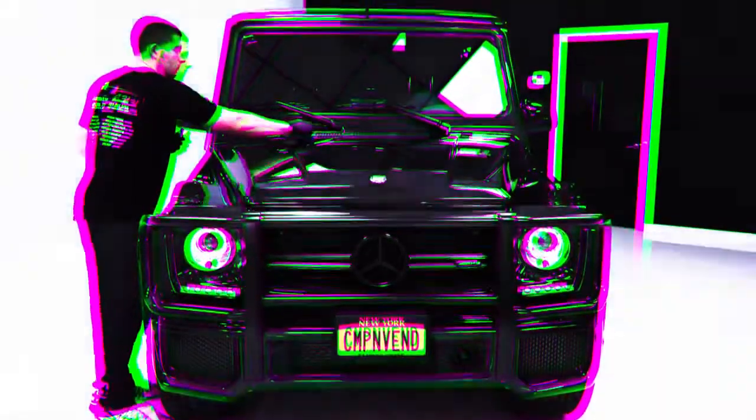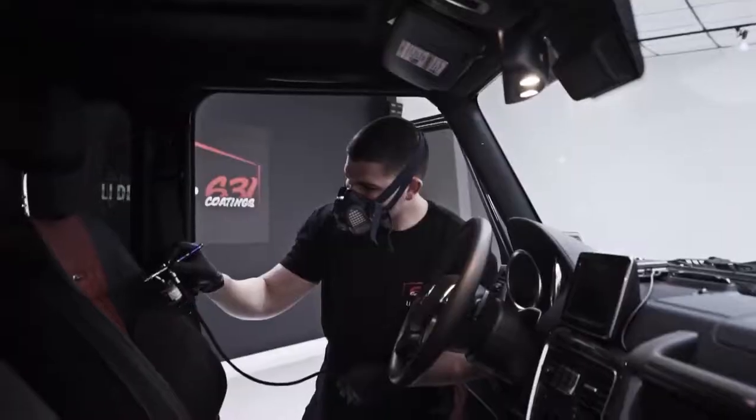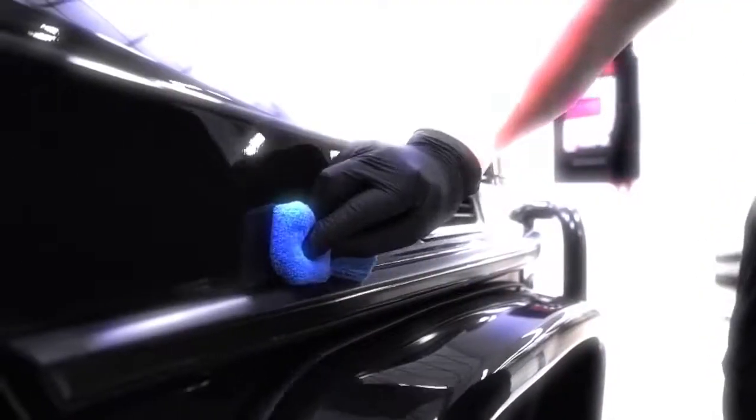Discover new nanotechnology from ZR Auto. Ceramic Pro is low maintenance, hydrophobic, scratch and UV resistant.